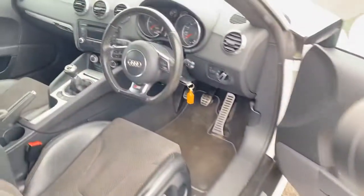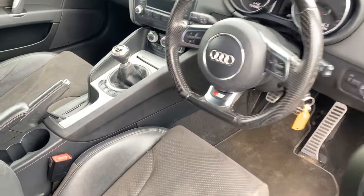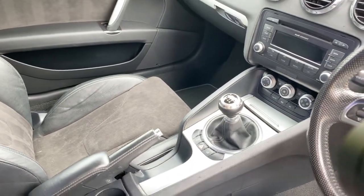Inside, it's just as plush. We've got the flat bottom S-Line steering wheel here — it is the multifunction one, so you have your audio controls etc. there. The vehicle is a six-speed manual, which gives fantastic fuel economy.